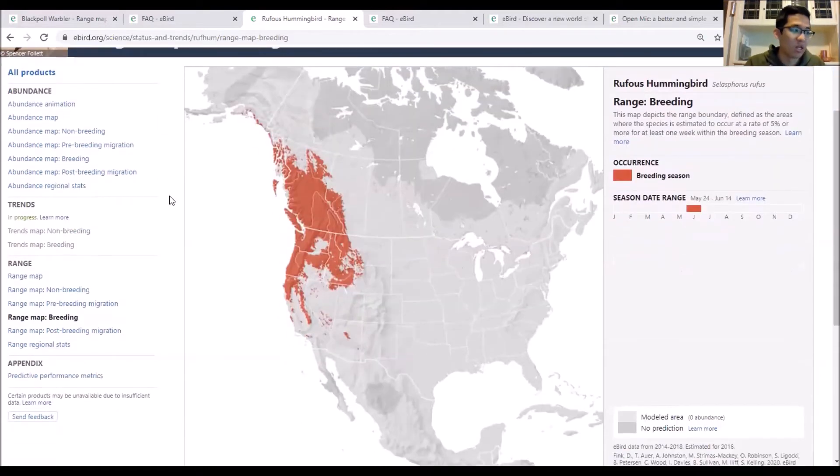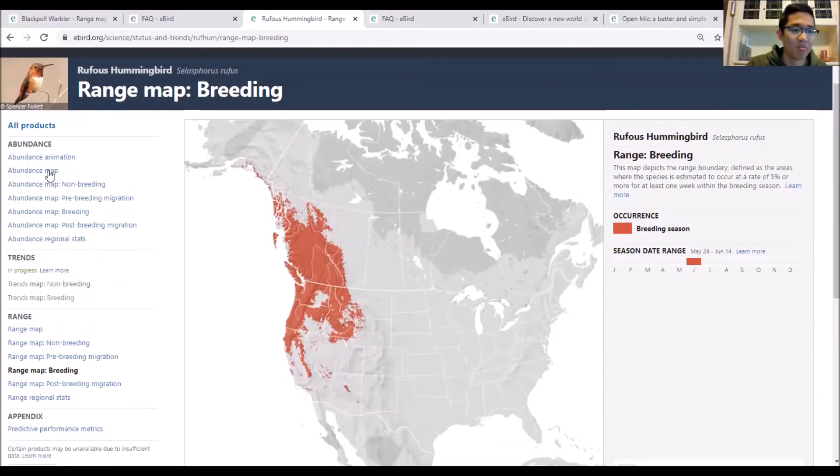One last thing about Stats and Trends: the data you've submitted has contributed to these maps. If you submitted prior to January 15, 2019, or your observation date was between 2014 and 2019, your data is likely included if you submitted a complete checklist. Relative abundance refers to - if an expert birder went to that 3x3 kilometer area at the optimal time of day - how many birds would they expect to see. For the really dark yellow areas, they'd expect to see close to 12 rufous hummingbirds.